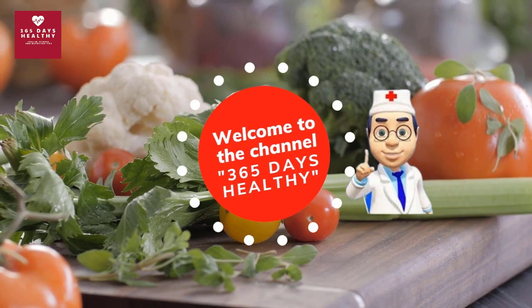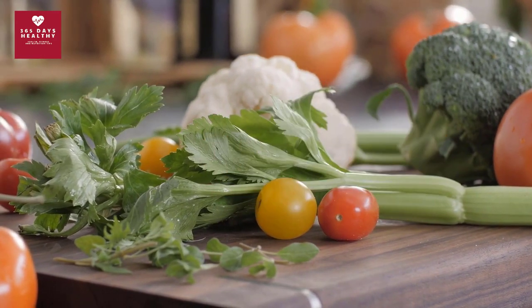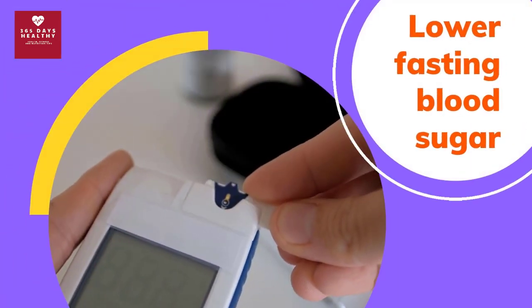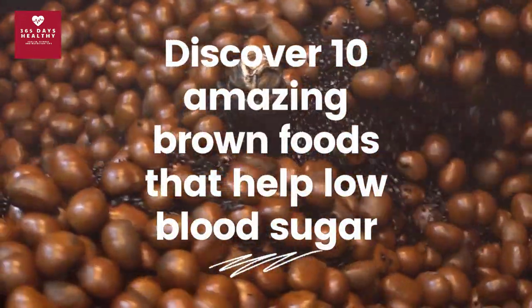Welcome to the channel 365 Days Healthy. When you think of healthy colors, you probably picture green or orange, but what about dishes that are brown in color? Can this color really help you fight obesity and diabetes? Amazingly, there are brown foods that have anti-inflammatory properties, improve insulin sensitivity, and lower fasting blood sugar.